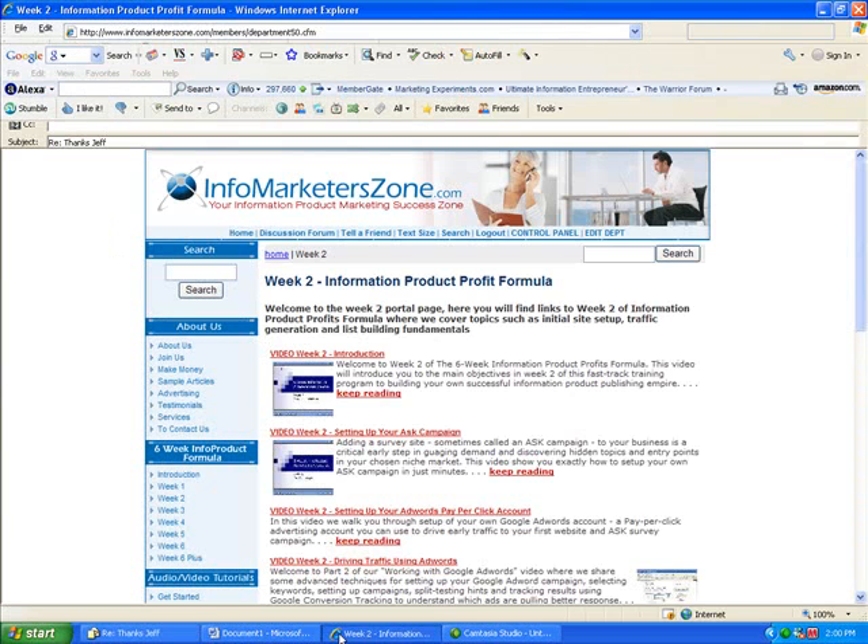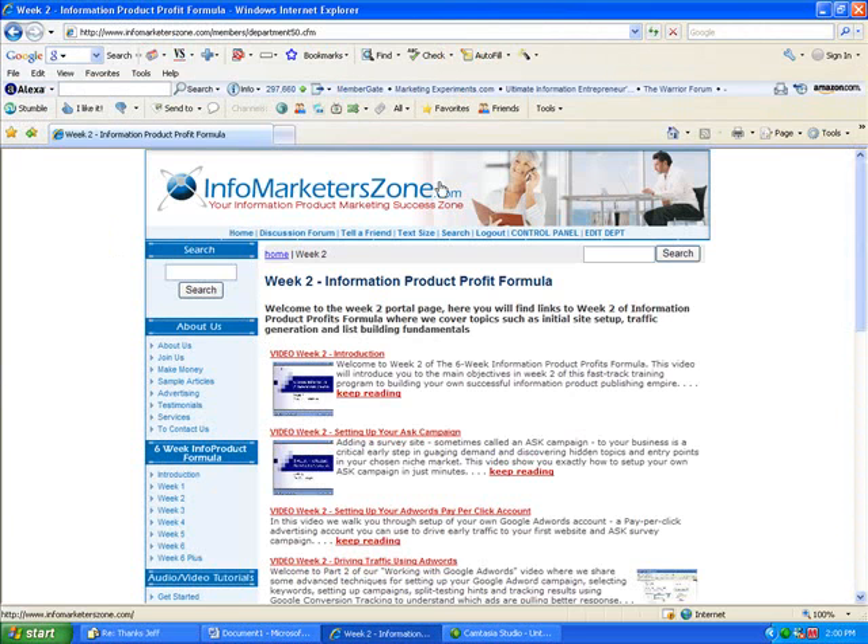So if you want to get more information on InfoMarketerZone, just head over to InfoMarketerZone.com. You can even take a look at all the sample videos and articles we have — it costs you nothing. Take a look at those and we hope you join the site, because I think it's a tremendous value to get you off on a quick start and on your way very quickly. Thanks for joining us. Bye-bye for now.